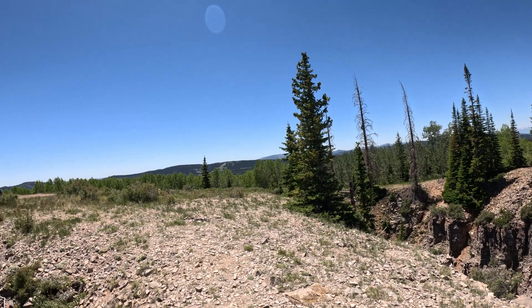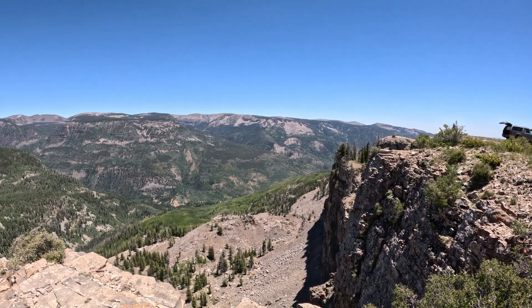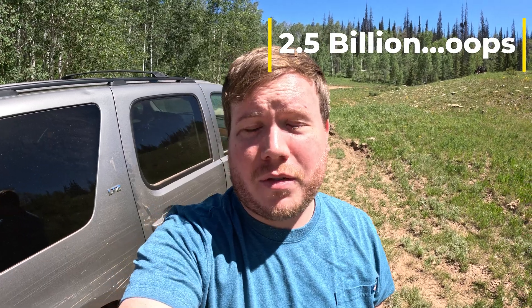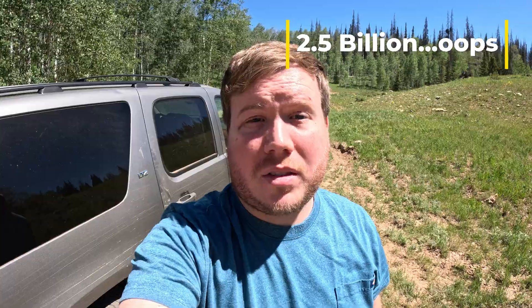According to the Utah Geological Survey, these cliffs are part of a formation dating back to the Proterozoic Eon, which spanned from 1.5 billion to 541 million years ago, about. So some of the fossils up here could be over a billion years old.